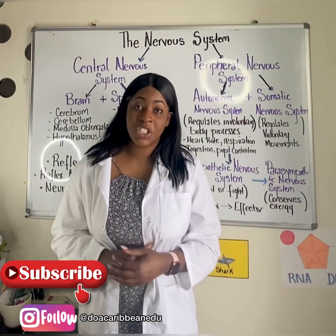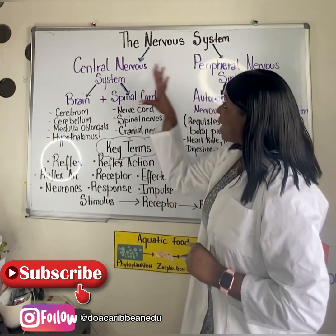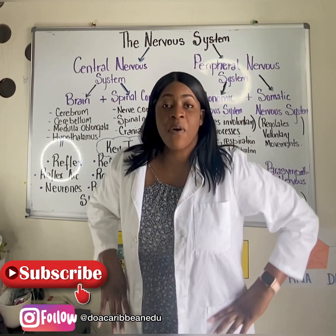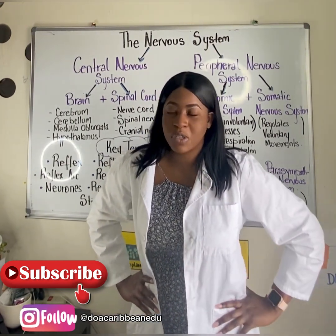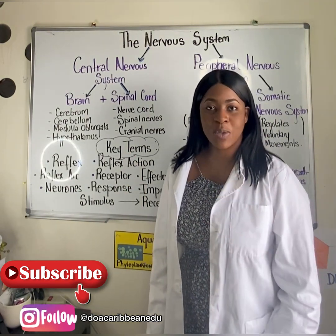Thanks so much for watching this introductory video. Now that you are abreast with the organization of the human nervous system, get ready for part two, where we'll talk about two important structures of the nervous system. Remember to like, share, and subscribe.